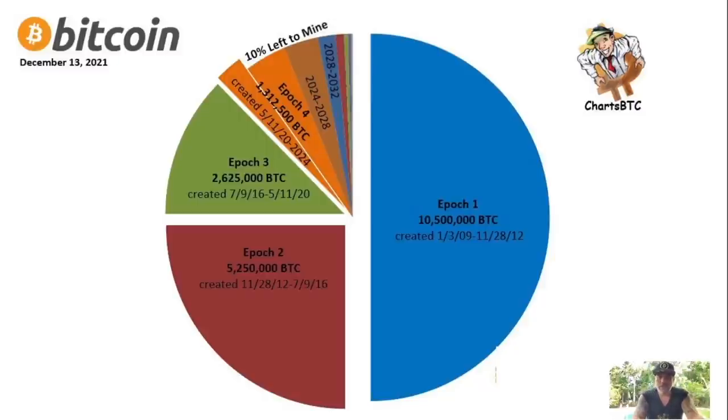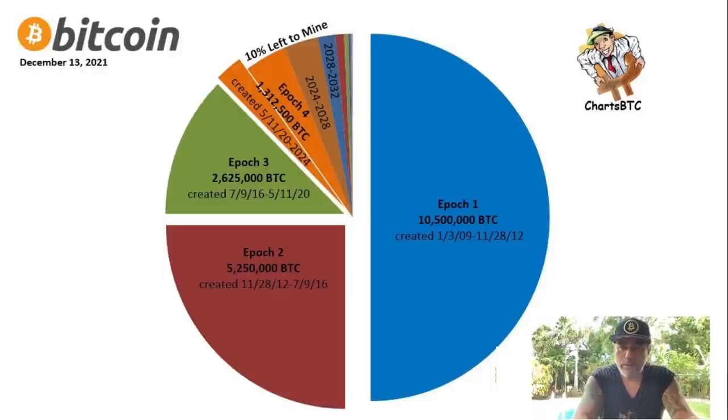Looking at how many bitcoins are mined in each period: in the first epoch, 10,500,000 bitcoins were mined; in the second epoch, 5,250,000; in the third epoch, 2,625,000. At the moment, there's only 10% left to mine. The last Bitcoin will be mined in the year 2140.